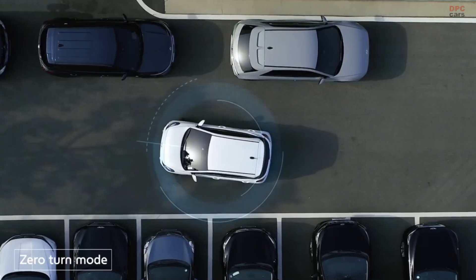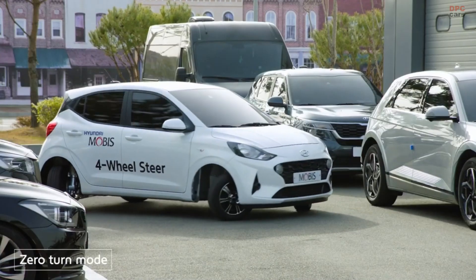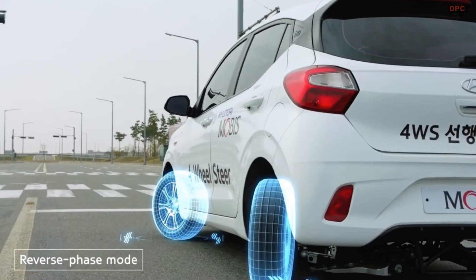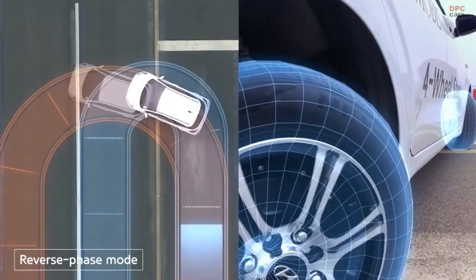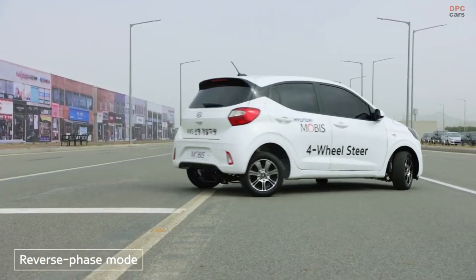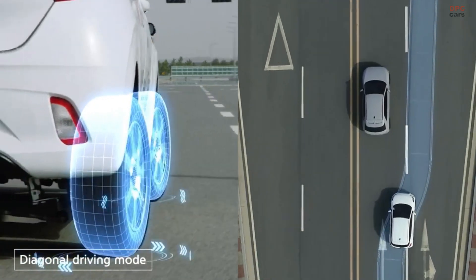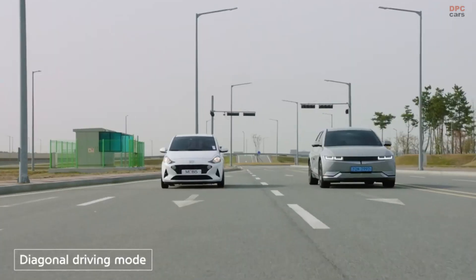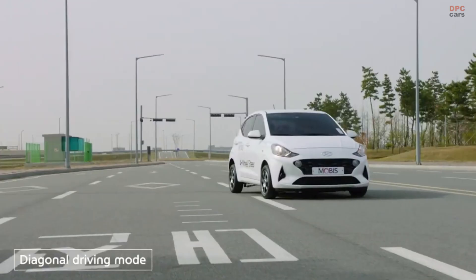Notably, the dynamic functionalities showcased in the eCorner system are seamlessly integrated into the 4WS technology. Diverging from prior eCorner setups, the 4WS system places emphasis on enhancing the core steering mechanism. In this video, we can see the marvel of Hyundai Mobis' 4WS system, showcasing a redefined driving experience and introducing a range of innovative vehicle maneuvers.